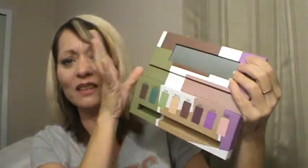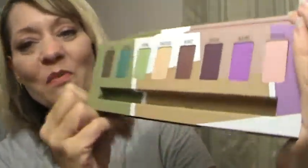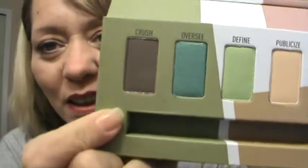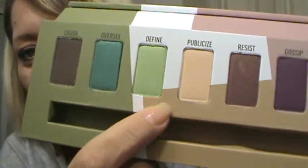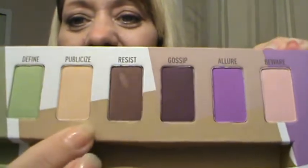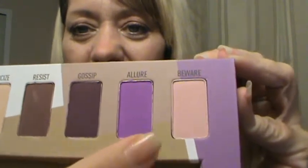It's not huge, but I don't use the mirrors in the palettes anyway. And here are the amazing colors: we have Crush, Oversea, Define, Publicize, Resist, Gossip, Allure, and Beware. Aren't those awesome?